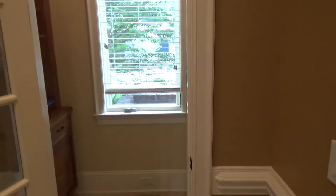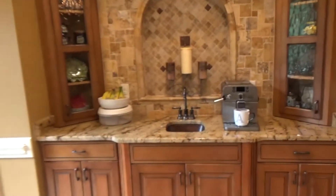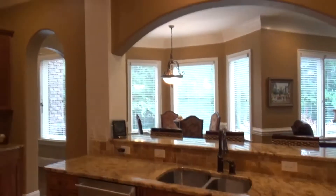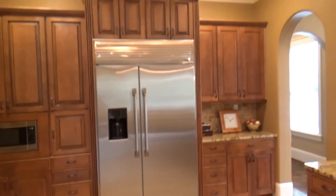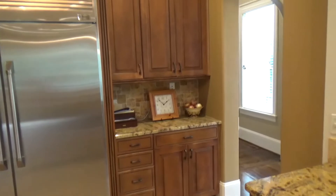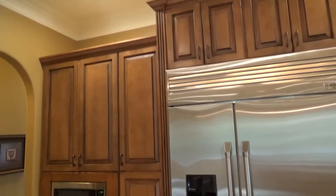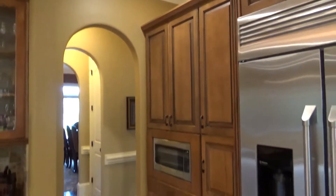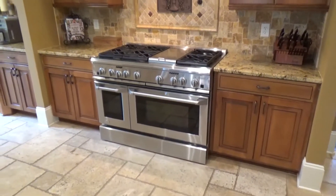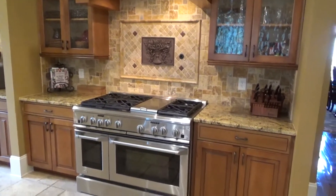There's a butler's pantry, wet bar, access to the backyard easily — a mud room area if your kids get all muddy. But then check out your new gourmet chef's kitchen. Beautiful chandelier in the center, custom built-in refrigerator — that's a GE Monogram Series. If you know anything about appliances, you know how wonderful that is — top of the line. And an eight-burner cooktop. When we talk about a gourmet chef's kitchen, this is the prototype.